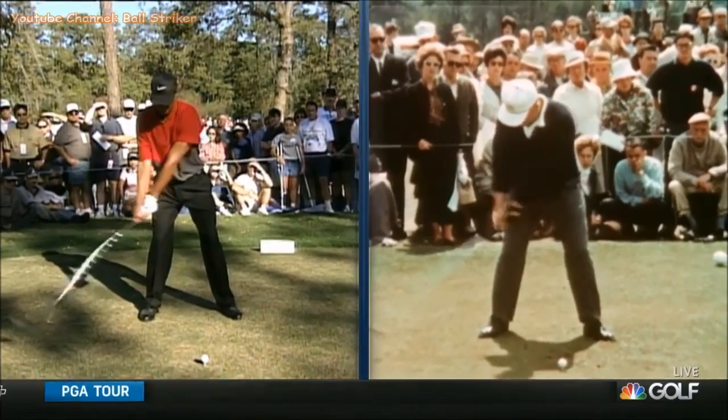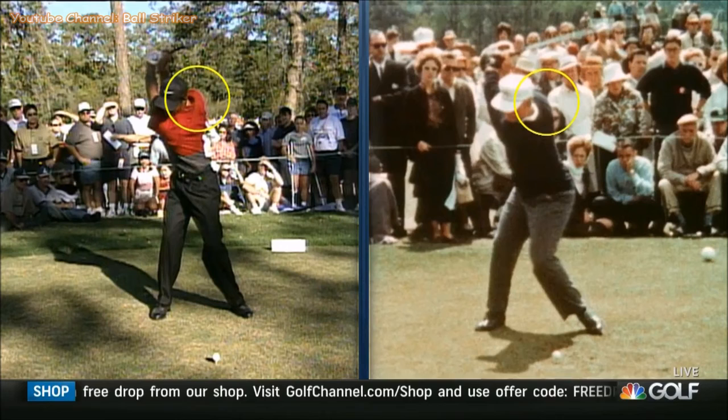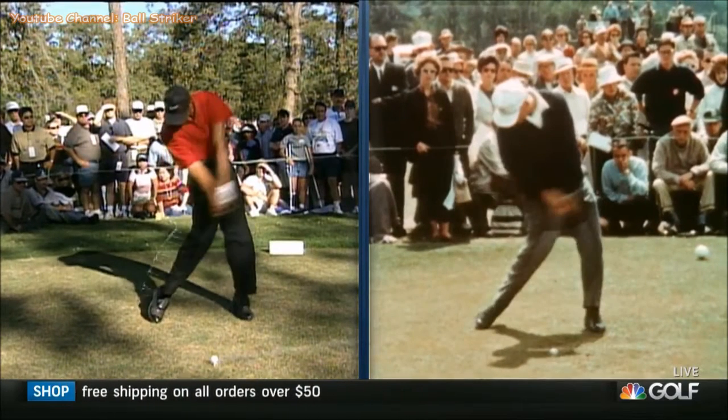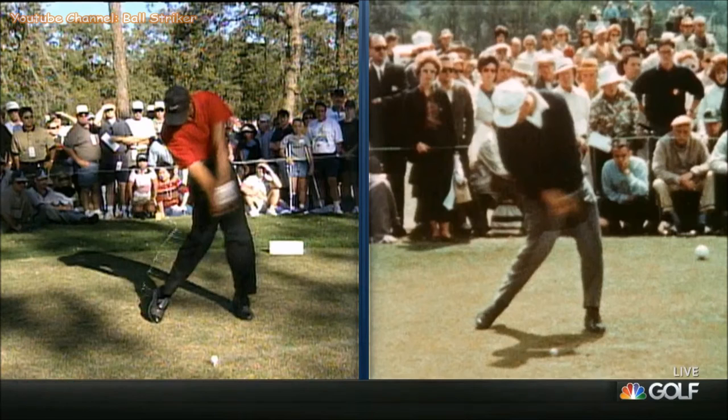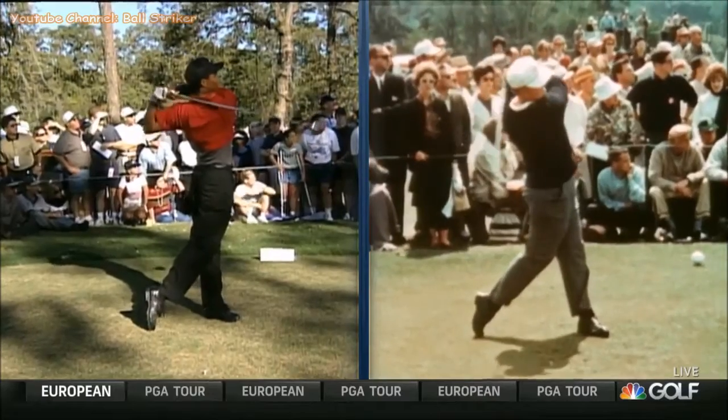Jack sets up with his head further behind the ball. Look at the right scapula of both of them — we're talking huge athletic turns. Look at Jack's lower body, though, and that to me is why he's had such longevity. Both of them had their heads turned to the right. That's not a coincidence. I believe that inhibits the right side in transition.